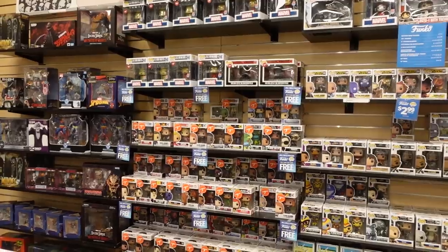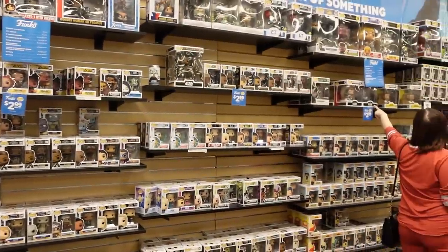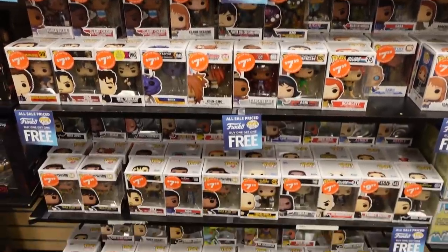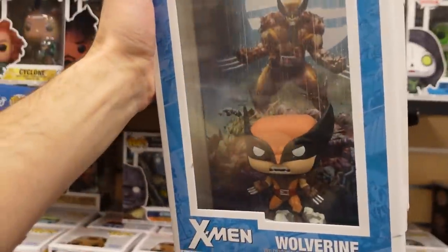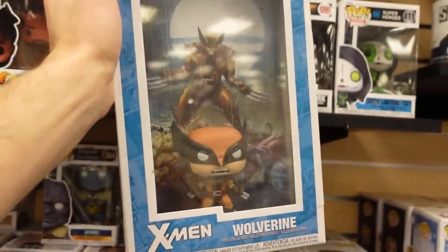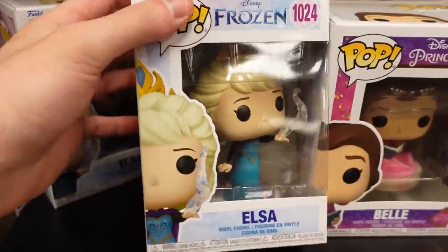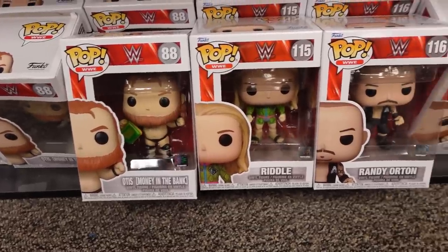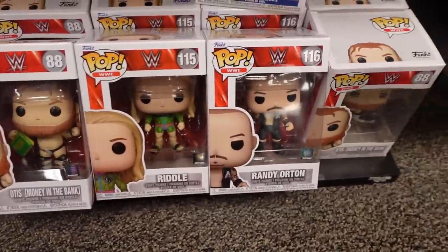First stop is FYE. Here's FYE's back wall, let's dive in. They have two sales going on: buy one get one free, as well as a bunch of $7.99 pops. I have this one in the collection, but I wanted to show you again — Wolverine, the comic cover. They do have a Luther from Umbrella Academy. This is one of the newest Elsa pops from Frozen. Down here they have some of the last wave of WWE pops like Otis, Riddle, and Randy Orton.